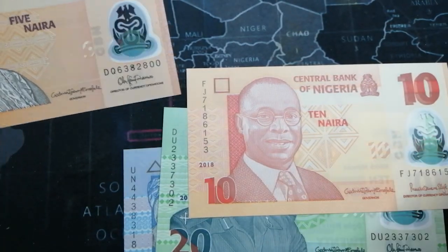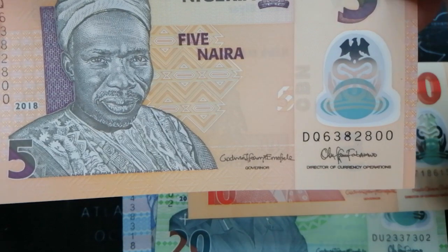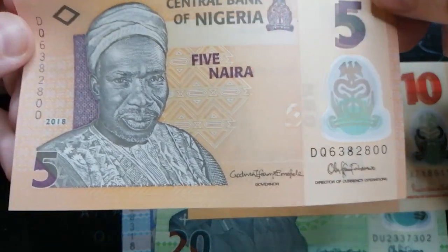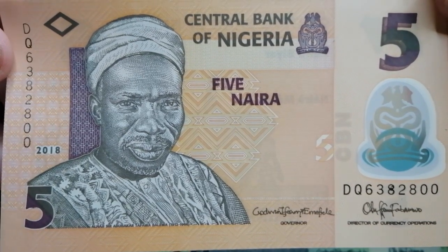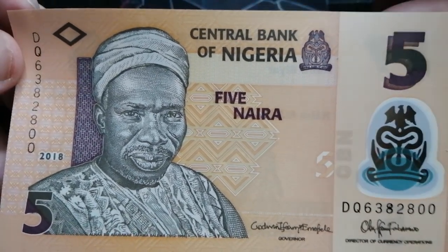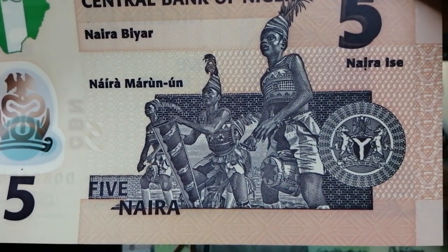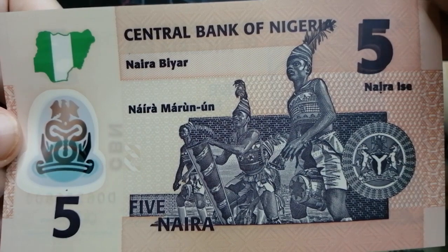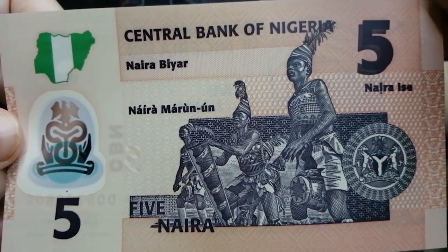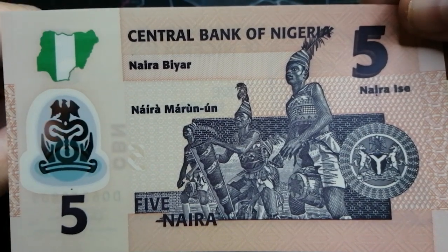Really nice set. Here's the 5 — it's also orange but it's different, different orange, different shade, different color. 5 Naira, Bank of Nigeria. Looks like a traditional dance — a ceremonial dance thing going on in the back. Pretty cool.